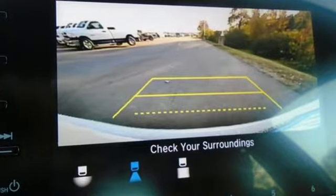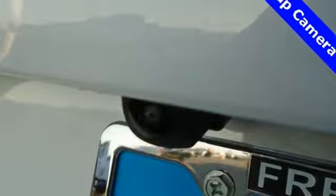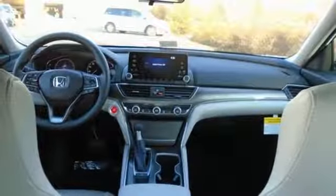Streaming audio, wireless phone connectivity, dual zone climate control, push-button start, manual tilting steering column, turbo inline four-cylinder engine, aluminum wheels, gas pressurized shocks, and LED low beam headlights.